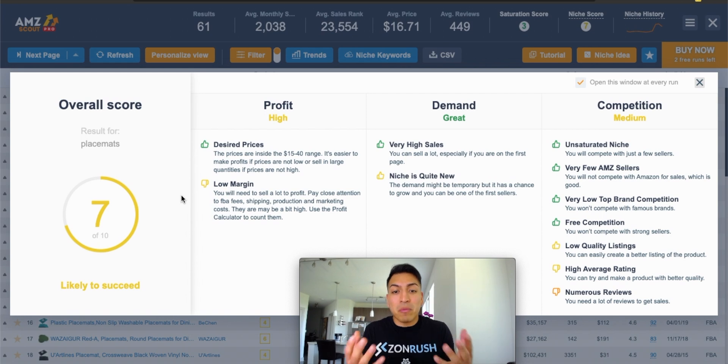They also have demand — very high sales, niche is quite new. And you can also see on the competition side, they're going to rate it on the saturation score. It's an unsaturated niche with very few AMZ sellers. That's really important, because I'm going to show you how to organize the results to only show FBA sellers. AMZ sellers are going to be much larger sellers — vendors — and if there's a lot of vendors selling a particular product, odds are it's going to be really hard for you to stay profitable or compete, because Amazon themselves are selling those products for the vendors.